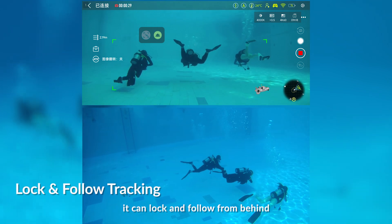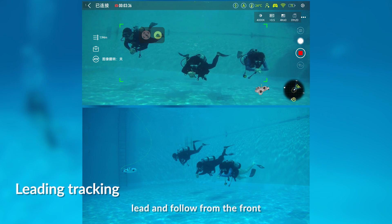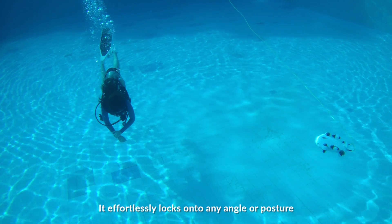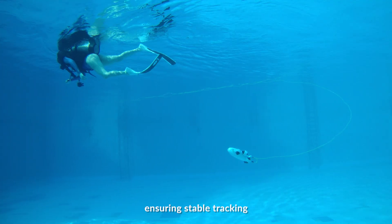The Firefish ROV can lock and follow from behind, lead and follow from the front, or follow from the side. It effortlessly locks onto any angle or posture, ensuring stable tracking.